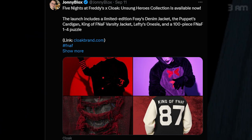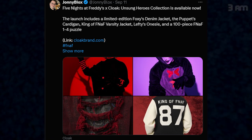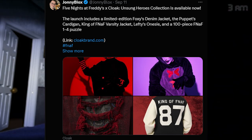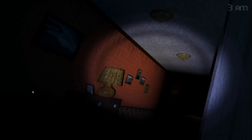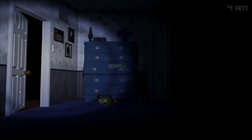The most controversial thing of this video: the Five Nights at Freddy's X Cloak Unsung Heroes collection is now available. The launch includes a limited edition Foxy denim jacket, the Puppet's cardigan, King of FNAF full city jacket, Lefty onesie, and a 100-piece FNAF 1/2/4 puzzle. People were complaining about the prices and I'm not going to lie — this stuff is crazy expensive. One T-shirt costs $80, which is outrageous. They made a statement about it which didn't really say much, and people still complained, which they deserve. It's associated with Markiplier and his brand. They do look high quality, but they are very, very expensive.